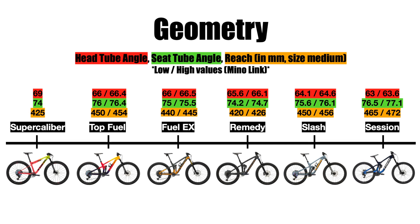A steeper head angle means your weight will be too far forward for confidently going down steep terrain. That's why the geometry for the Fuel EX is pretty much in the middle between the cross-country and enduro or downhill bikes, making it balanced and equally capable uphill and downhill. For enduro and downhill bikes, the head angle is slacker to push out the front wheel and make the bike more stable at high speeds. Steeper seat tube angles are generally better these days, pushing the seat toward the middle of the bike for a better center of gravity while climbing.